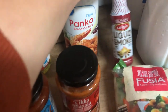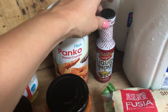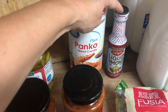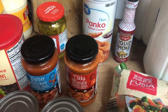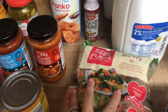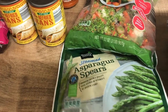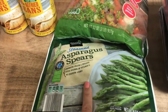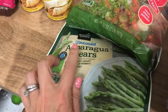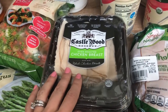Panko breadcrumbs Aldi's didn't have so I got those at Walmart — I needed them for a meal this week. I also got some liquid smoke because the turkey chili recipe called for it, and I've never cooked with liquid smoke before; Aldi's didn't seem to have it either. For frozen vegetables I got a veggie stir fry mix, a veggie mix, and another bag of asparagus — I have one in the freezer already but needed a second one for the salmon patties night.